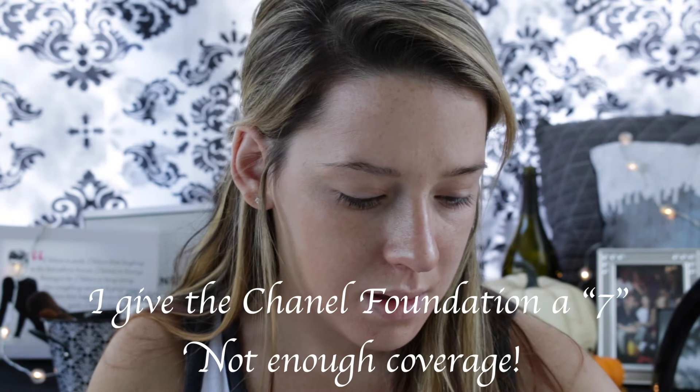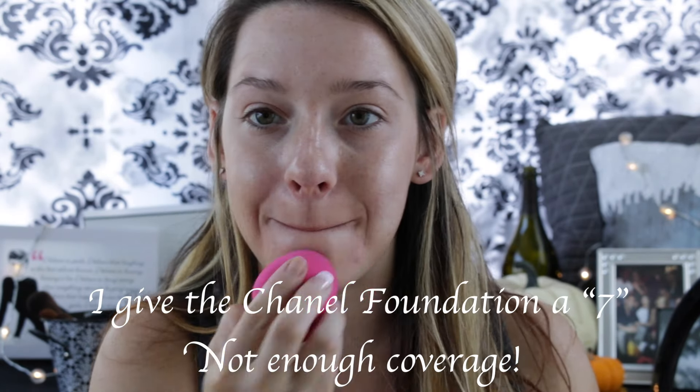And now I'm going to apply my Chanel foundation — the Chanel Tint Parfait Effect Ultra Light Skin Perfecting Makeup, and this is shade 30 Beige.